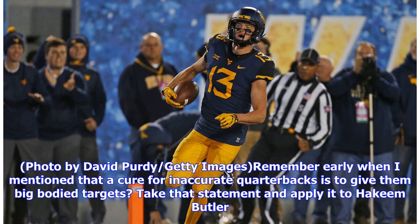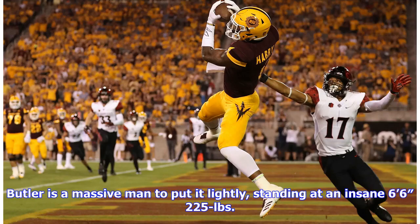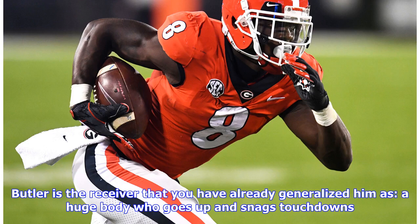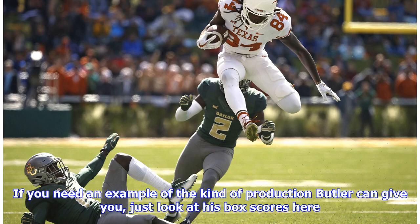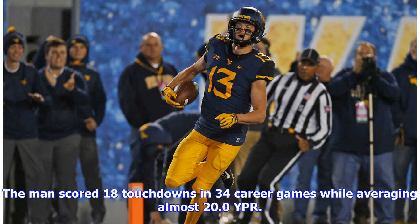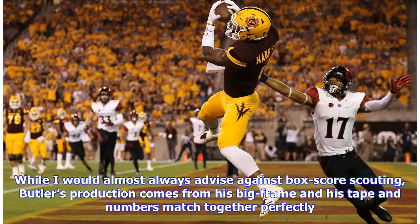Remember when I mentioned that a cure for inaccurate quarterbacks is to give them big body targets? Take that statement and apply it to Hakeem Butler. Butler is a massive man, standing at an insane six feet six inches and 225 pounds. He is the receiver you've already generalized: a huge body who goes up and snags touchdowns. He's not a particularly savvy route runner, but he doesn't have to be when he can simply out-jump his competition. Butler scored 18 touchdowns in 34 career games while averaging almost 20.0 yards per reception, and his production comes from his big frame — his tape and numbers match together perfectly.